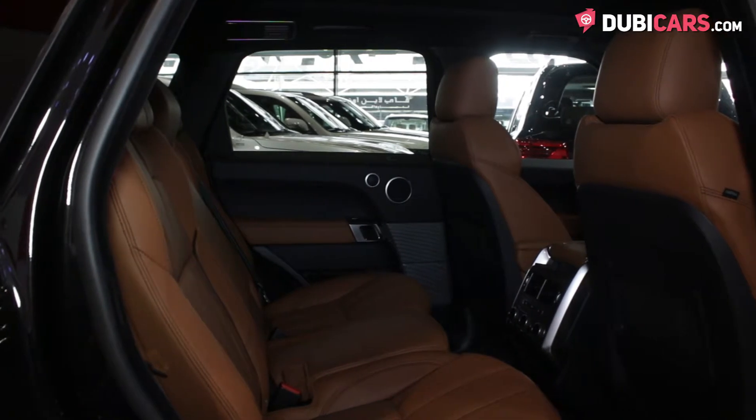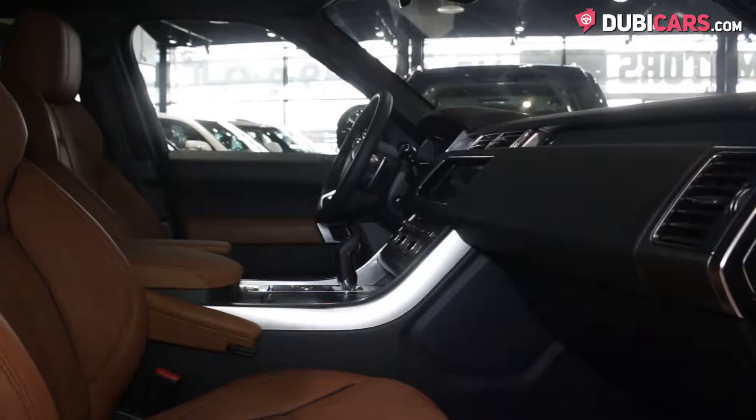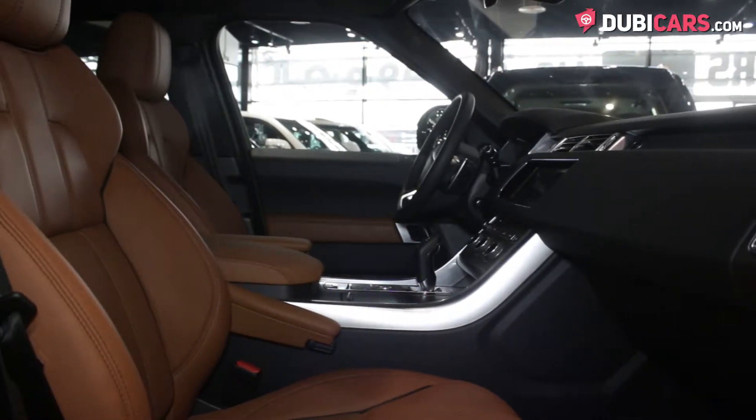Inside, occupants are treated to two rows of seats covered in premium tan leather with enough room for five occupants. As with any Range Rover, the cabin is filled with premium features.